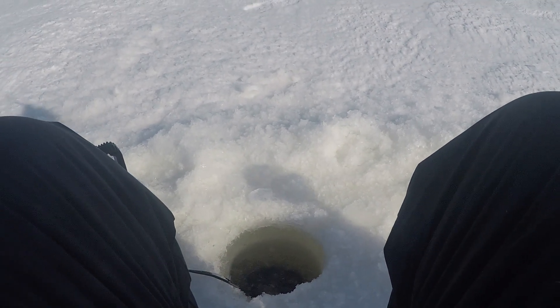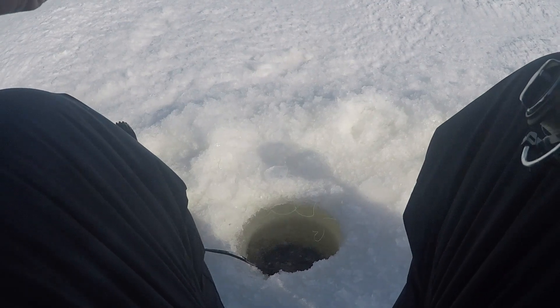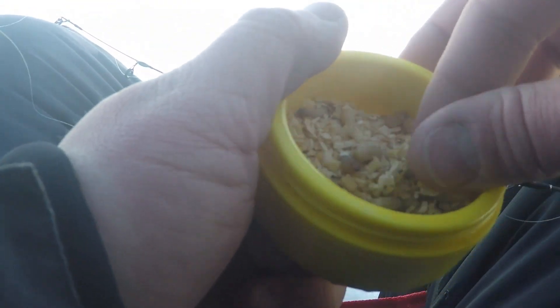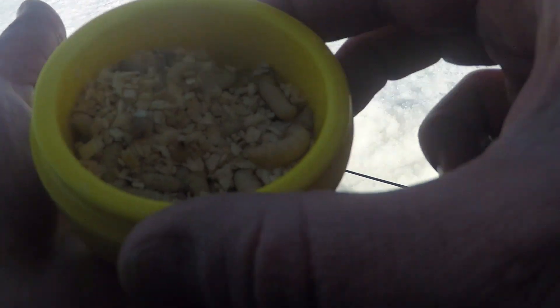Alright, we'll see you guys in a minute. We're going to start with retying this. We're going to start with the little purple tungsten teardrop little guy here, and tip it with — man, these are fat — tip it with a little waxworm. Good old faith, we'll see how that works out for us.